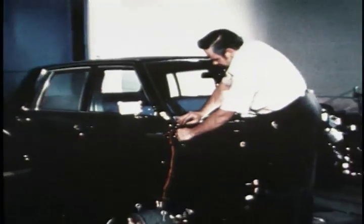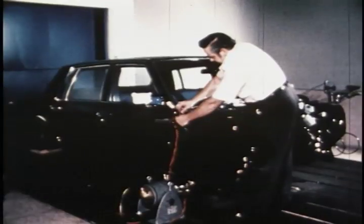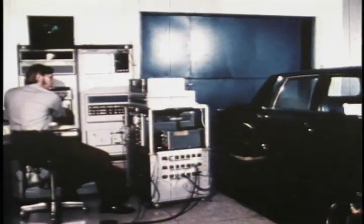Seville engineers created and evaluated their designs with the aid of computer techniques. One of the programs, called Nastran, was originally used by NASA for space vehicle design.